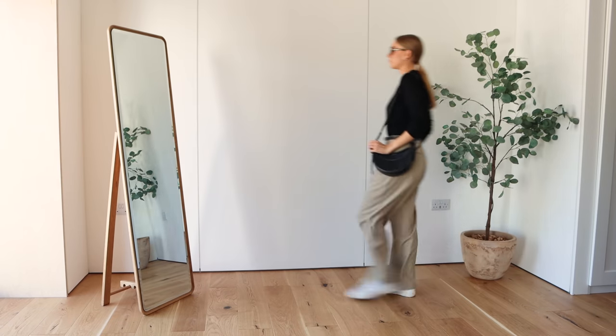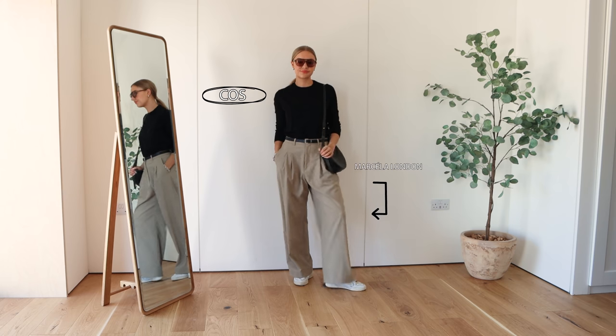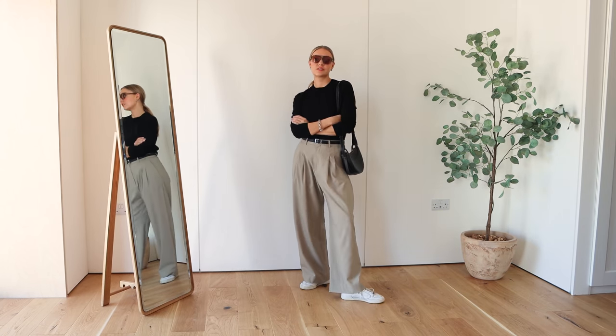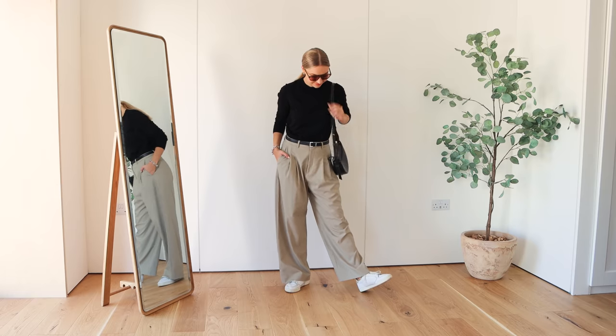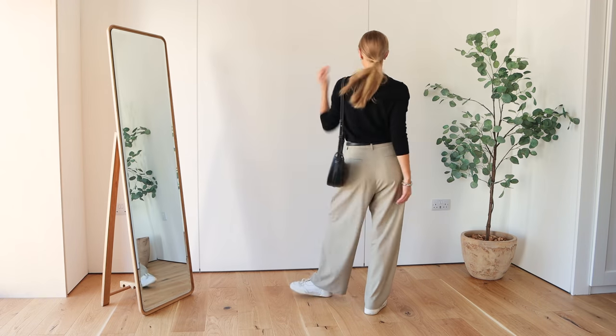I'm all about slouchy trousers at the moment, especially this pair from Marcella London. A really easy way to wear these is by pairing them with a slightly more fitted top. I've got this COS jumper on here, some trainers, and then belt it in at the waist for a more flattering look.